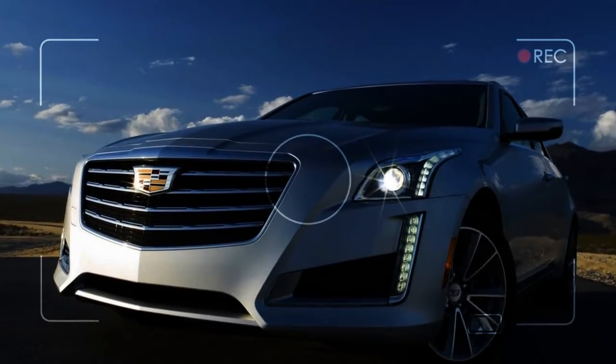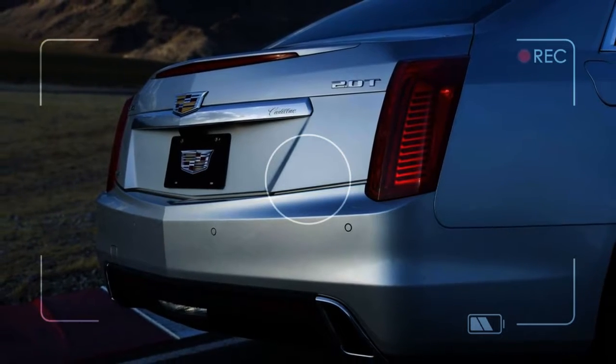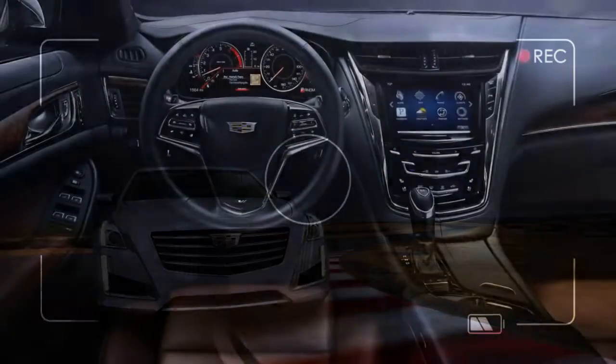All but the Sport can be configured with all-wheel drive. Since it shares a structure with the smaller ATS, the CTS has deft steering and unerring highway tracking, and the optional adaptive shocks are more than worth their price.